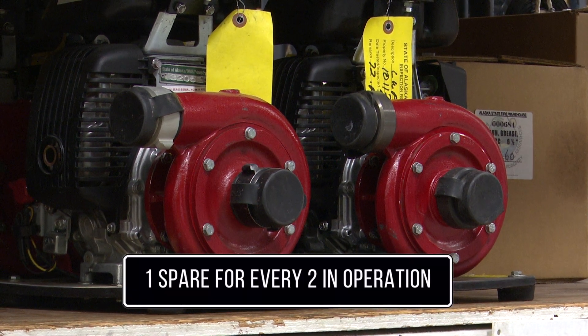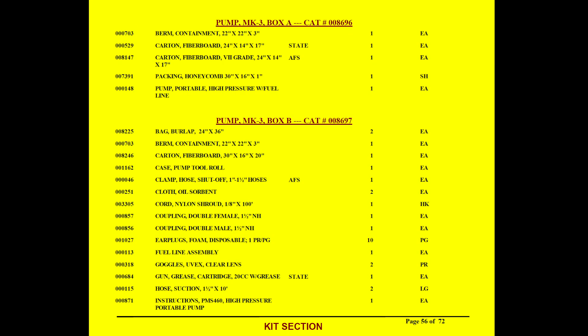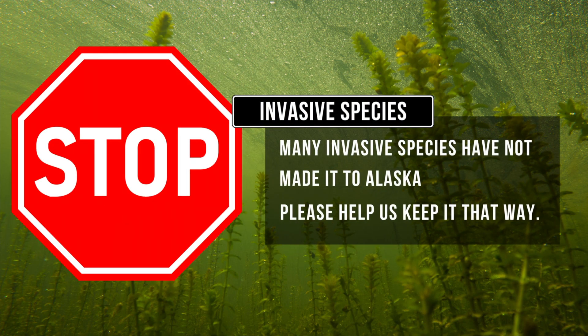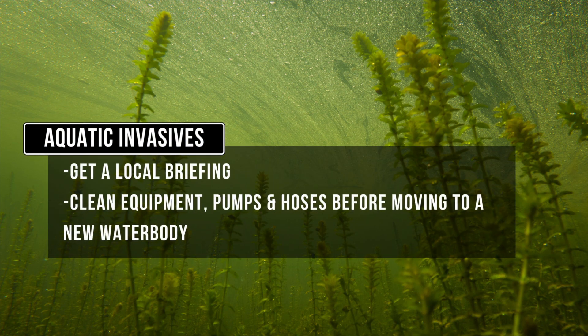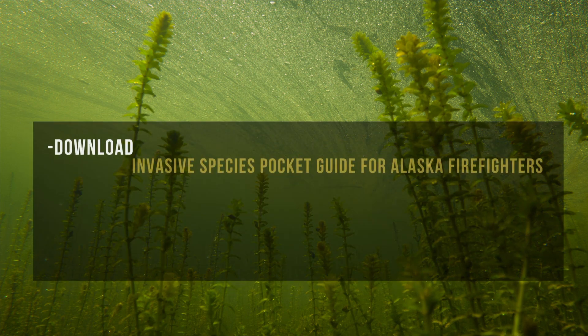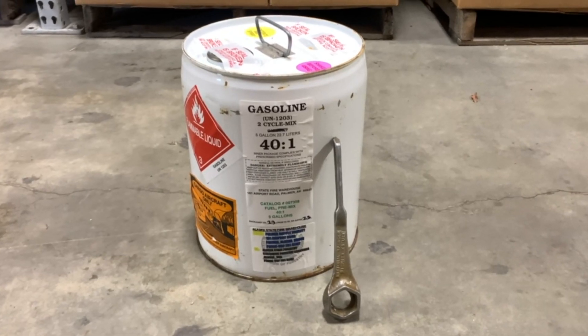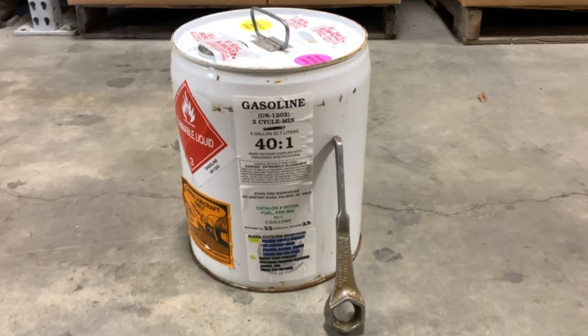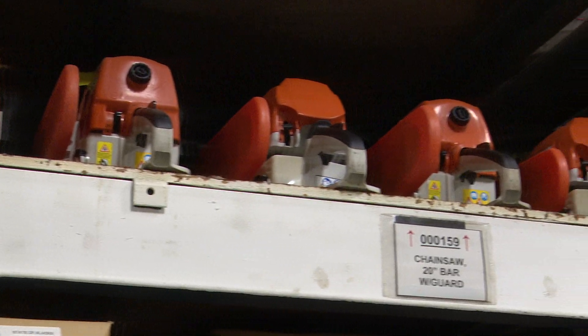Order one spare pump for every two in operation. Mark III pump kits come in two boxes — Box A contains the pump and Box B contains the accessories. Spare pumps can be ordered individually. Pre-mix or 40-to-1 fuel for saws and pumps is a cache item here. Order five-gallon cans of pre-mix with a spout and bung wrench. Saws and pumps are tuned to run on this mix.